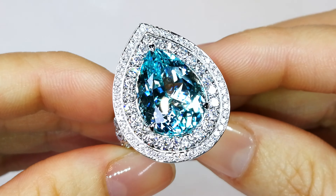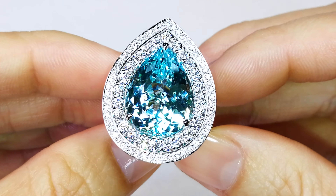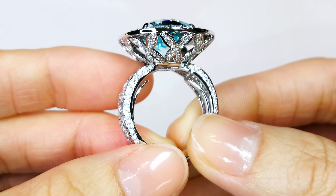It's extremely rare to find stones in the natural form of this particular color. Predominantly, most Paraibas, when they're discovered, are actually found in more of a purplish or pinkish saturation. And then we heat them at 600 degrees, oxidizing out that purple, pink, or greenish tones, leaving those neon blues.